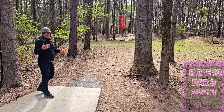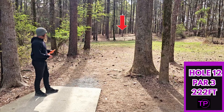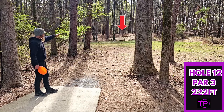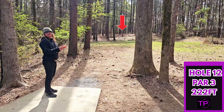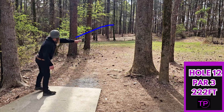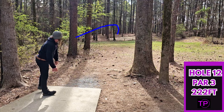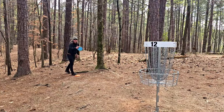Hole 12 — this one is pretty fun. 222 feet, dead straight. We have a little artificial bunker made up there that is OB. We are going to full send our champion Rhino. Really nice shot. For the two.